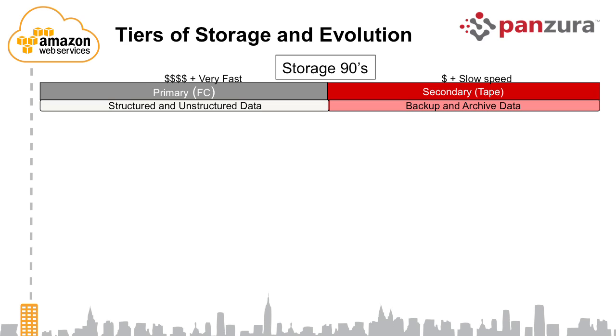In the last decade, there was a lot of tiering of storage. You continued to have your Fibre Channel storage for databases, Exchange, and things like that. For file storage, a new category called NAS was created — still primary storage but served in the form of files, with companies like NetApp and EMC with the Celerra and Terra devices. On the backup front, a lot of tape data moved onto disk, with companies like Data Domain migrating backup data onto disk.